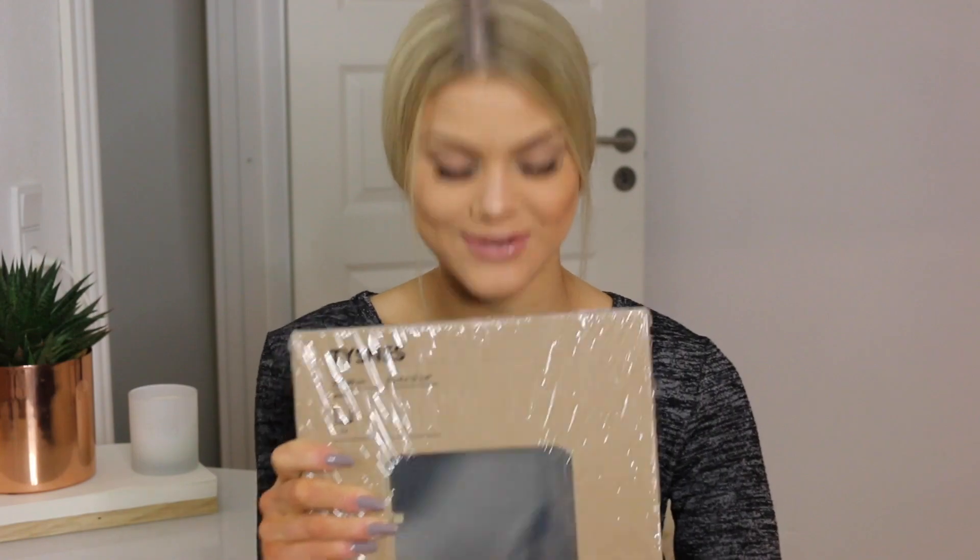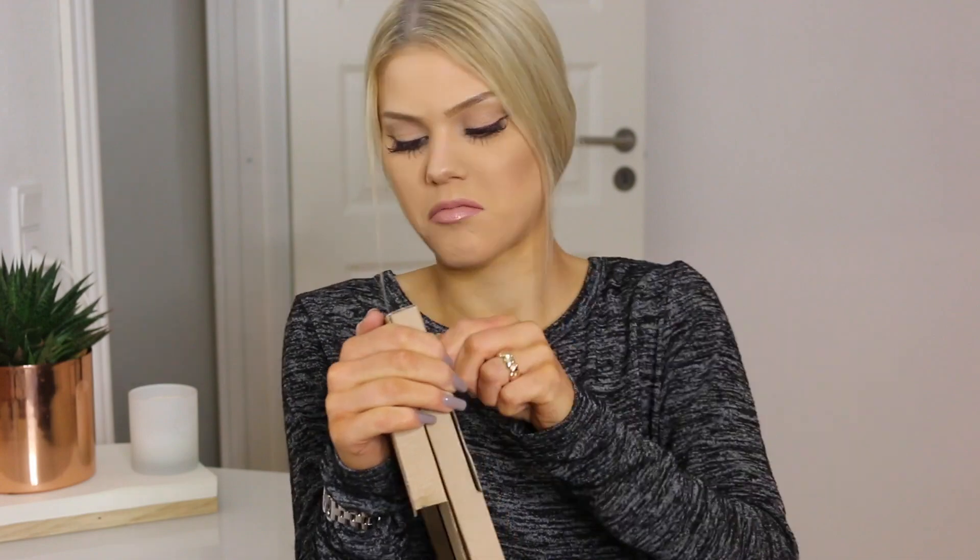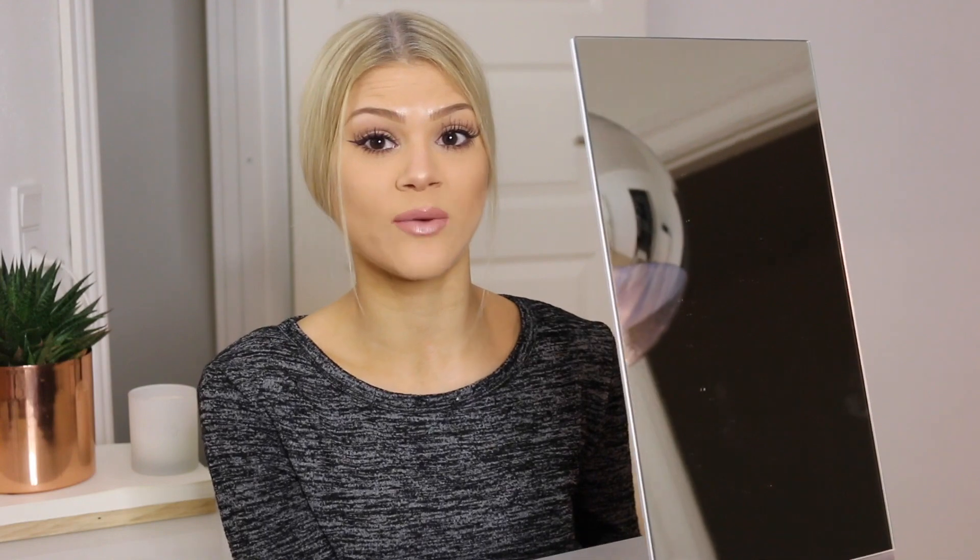The last interior thing I got to share is from IKEA — it's a mirror, and I actually haven't opened it yet, so let's do that together. That was difficult but here it is! It's a mirror — I'm not sure what it's called but it's great for doing tutorials because my current mirror is so tiny, whereas this one is huge. I can see my entire face up close with this thing. I really like it — very luxurious, very classic and pretty.